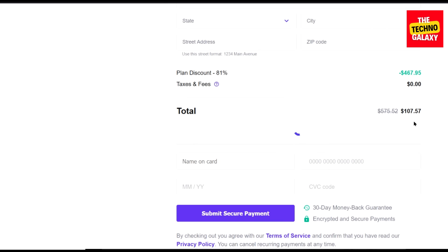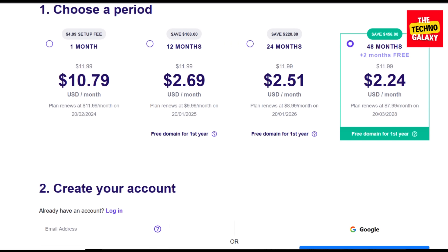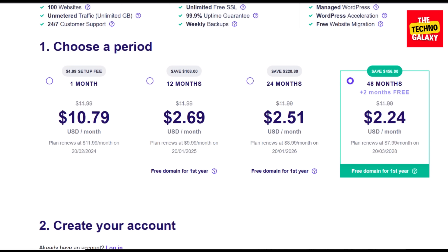Now as you can see, after entering this coupon code you will get a very nice amount of discount on all the plans. So you will get the best deal now in this offer and also you will still be able to apply the coupon code to get additional discounts.